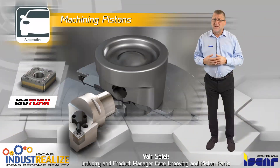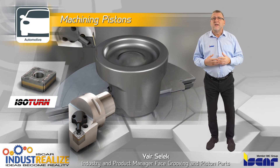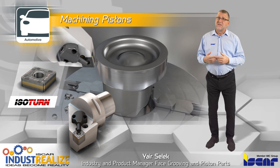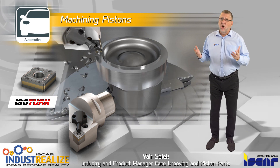Piston manufacturers have designed pistons that are extremely complicated to manufacture and require special tools, inserts with dedicated chip breakers, coating processes and technologies.